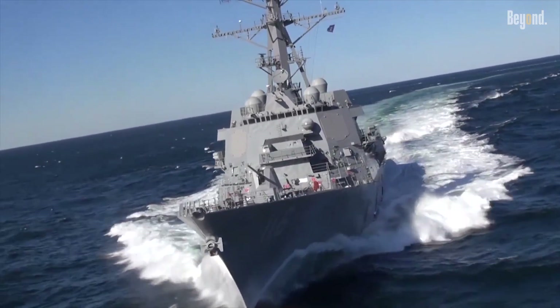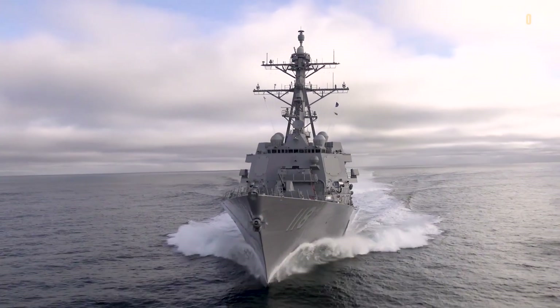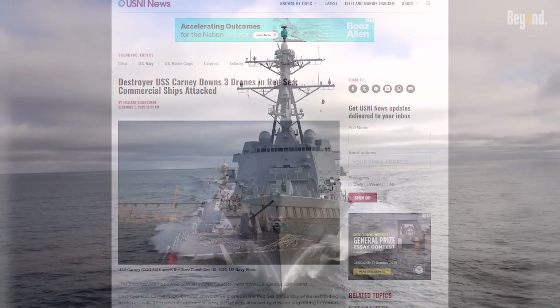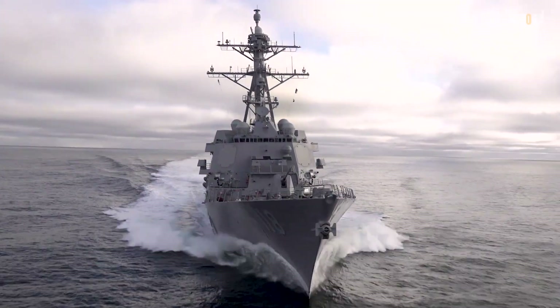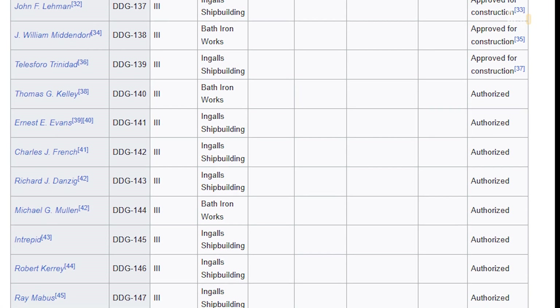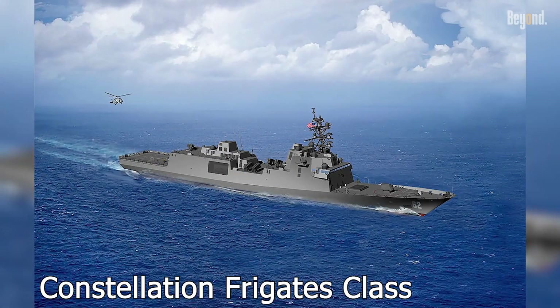Operationally, these destroyers are everywhere — leading carrier strike groups, hunting submarines in the Pacific, and countering threats in the Middle East, like USS Carney's 2023–2024 drone intercepts. In 2025, the Navy is extending 12 Flight I ships' lives into the 2030s for more readiness, amid delays in new classes like the Constellation frigates.